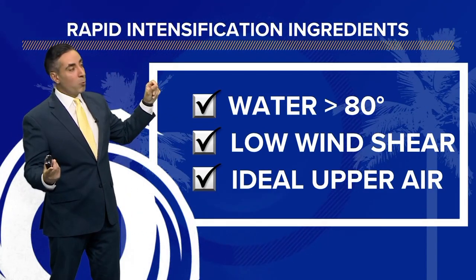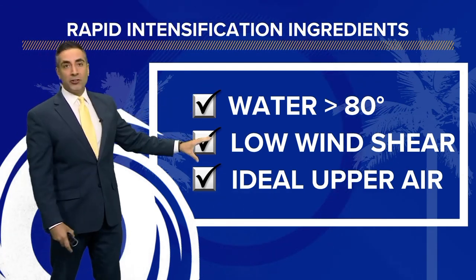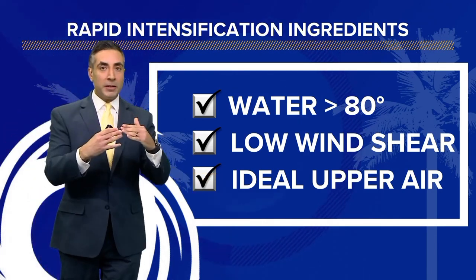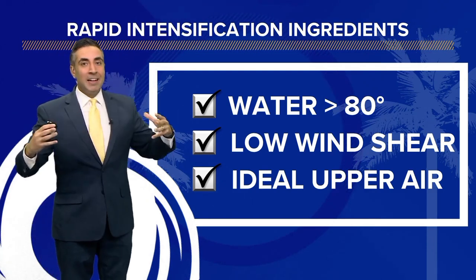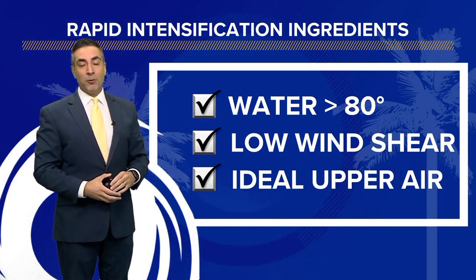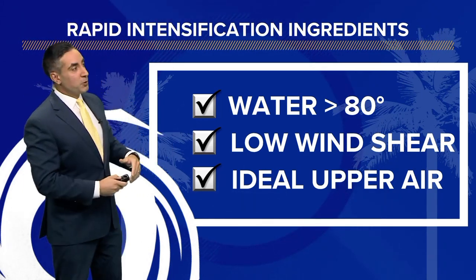We've got all the ingredients: very warm water temperatures well above 80 degrees, a low wind shear environment — the shear we had yesterday is gone — and an ideal upper air setup. We need inflow at the surface and outflow aloft, that ideal environment for it to ventilate properly and stand up with good posture as it builds north and northeast toward Florida.